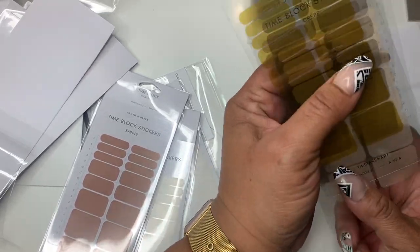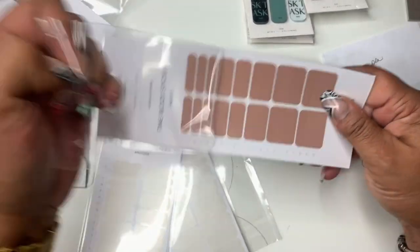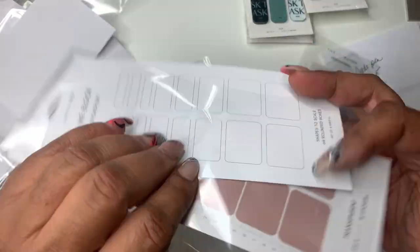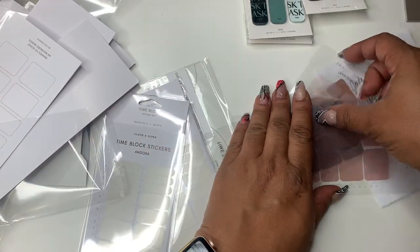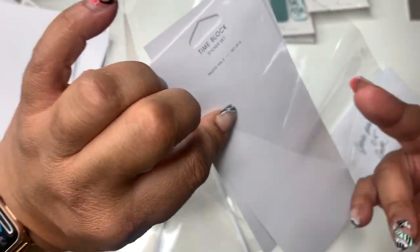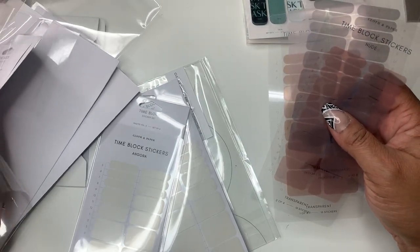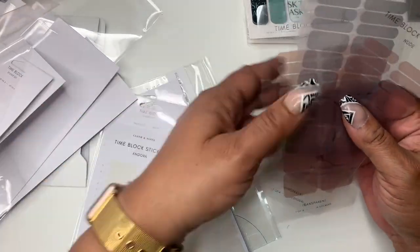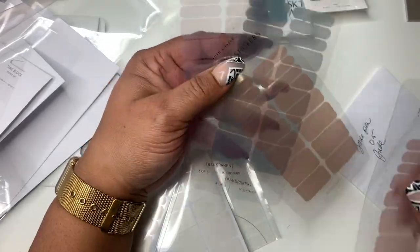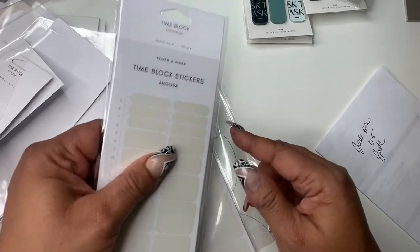I got saddle, and that's a set as well. This is palette number two — you got nude, saddle, stone, and linen. The other one was palette number three.